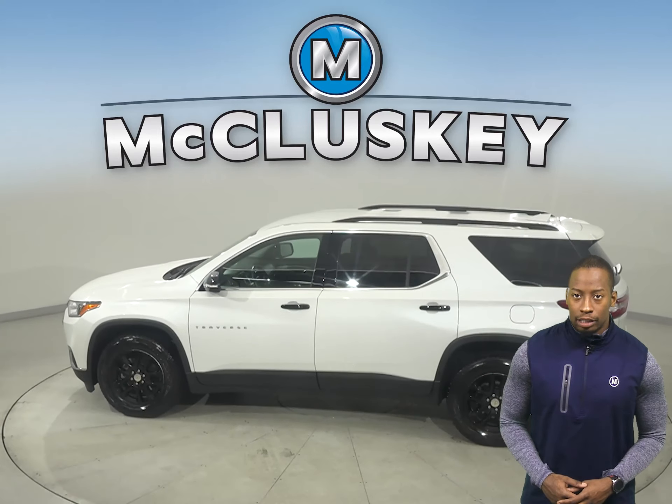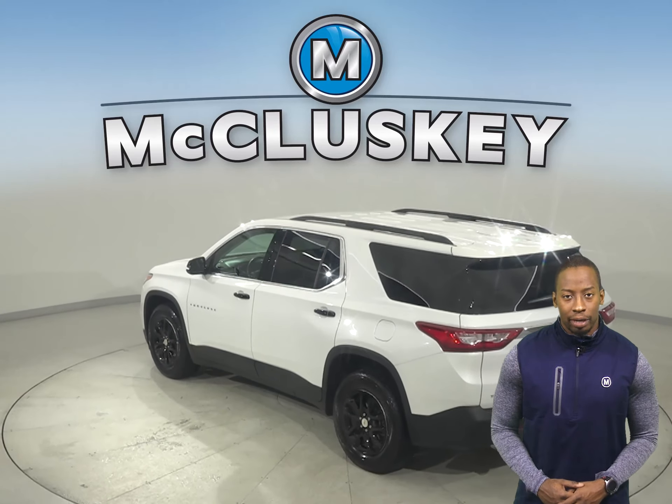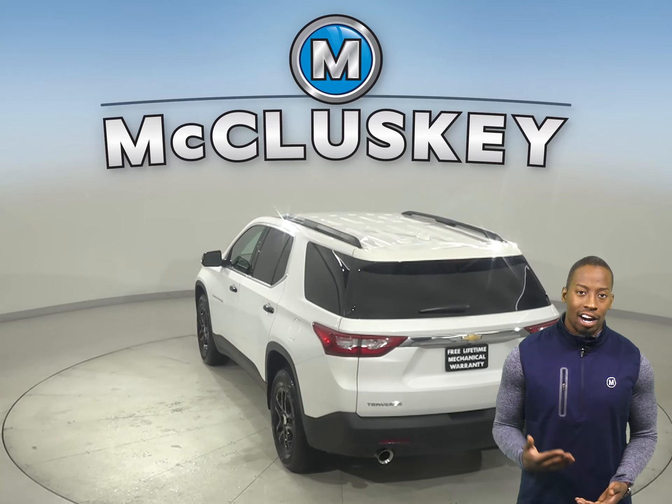There is front and rear climate control to keep everyone satisfied. Other great features include ABS brakes, traction control, and OnStar access.